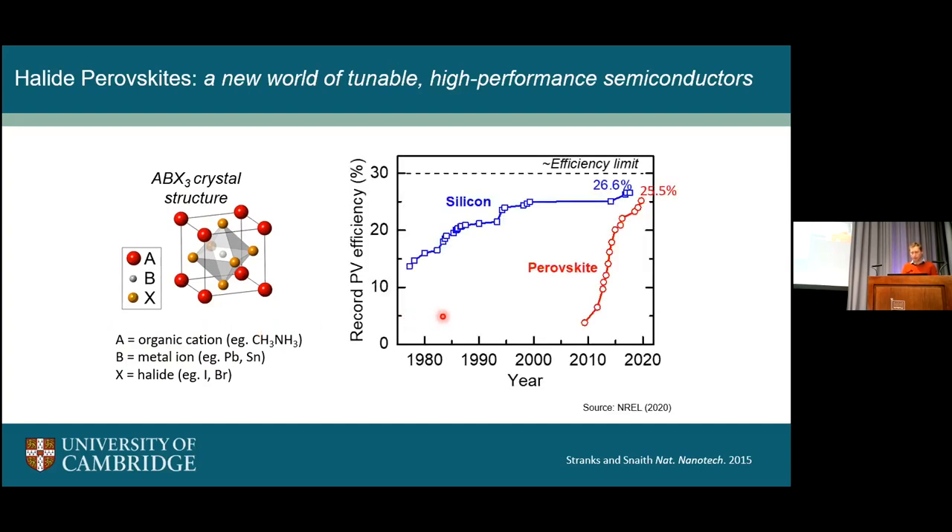The reason perovskites are generating a lot of excitement can be shown in this plot of record power conversion efficiency over the years. Silicon cells have improved steadily, with the record cell now at about 26.6%, and they are very good, long-lasting cells. But the exciting thing is perovskites have really shot up over the last decade. In fact, I need to update this — the record now is at 25.7%, which shows how quickly this field moves. I predict that by the end of this year we will probably have overtaken silicon, which is going to be a really exciting achievement.